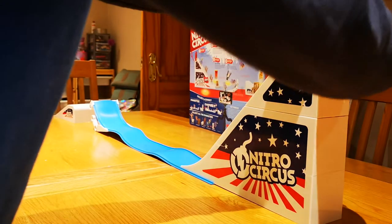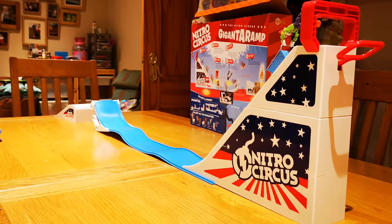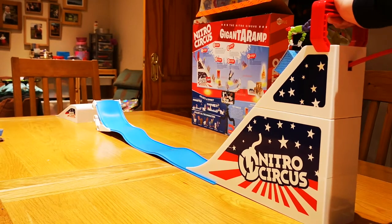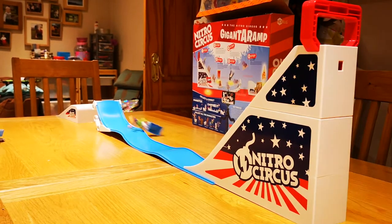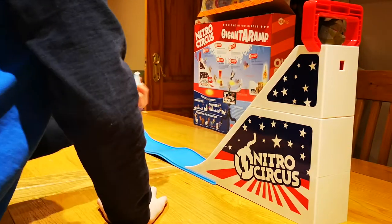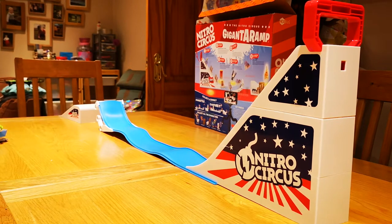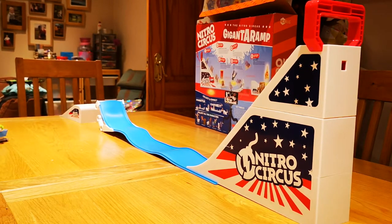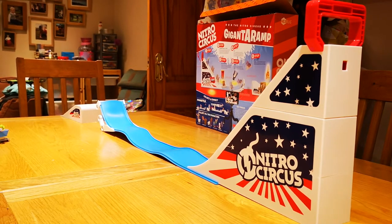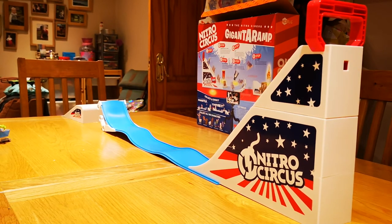It's basically like all the other ones but it has a giant ramp. Oh sorry, I might be blocking it. He didn't go very well — when you first bring it out it does get pretty bumpy. And that is my overview of everything you get from Nitro Circus. Bye bye!